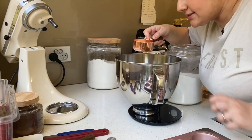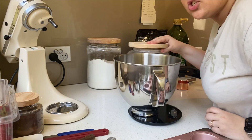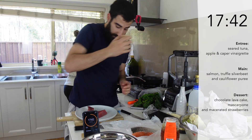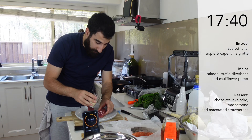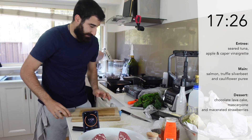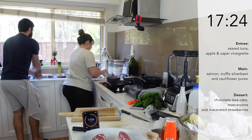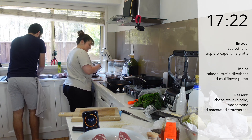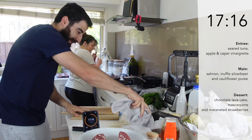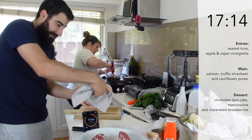Got eggs and sugar in here, I'm going to add in the salt and vanilla. Oh my god, what happened? It's all right — clean up time, clean up!